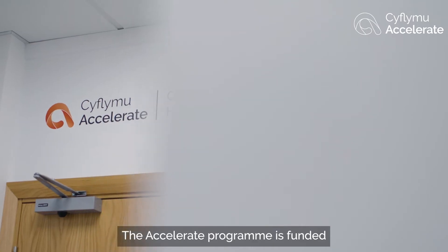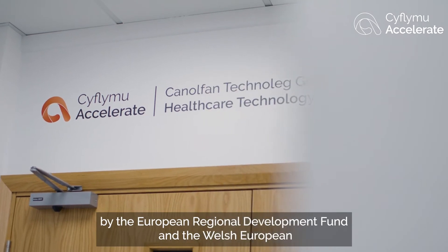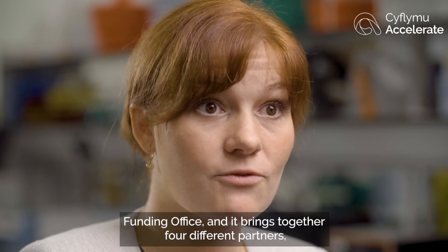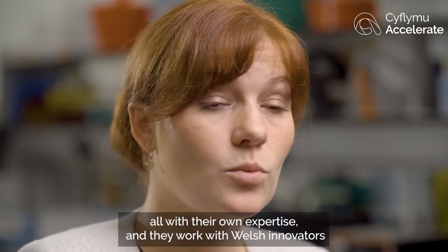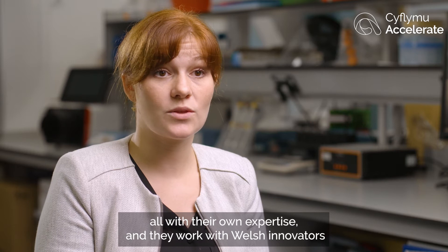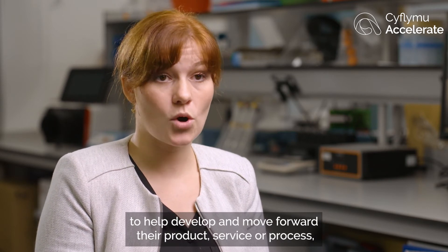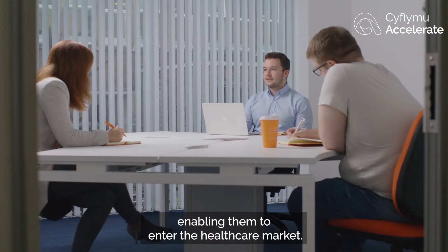The Accelerate programme is funded by the European Regional Development Funds and the Welsh European Funding Office, and it brings together four different partners, all with their own expertise. They work with Welsh innovators to help develop and move forward their product, service or process, enabling them to enter the healthcare market.